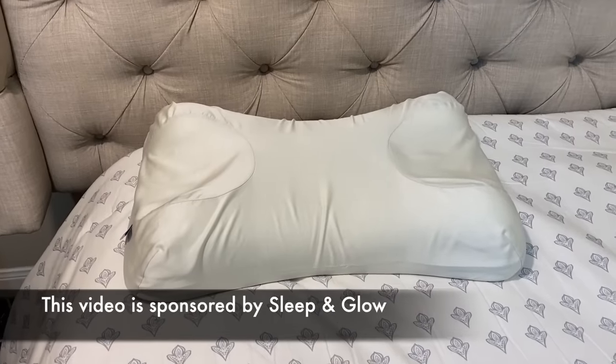I have a lot of skincare products that I truly love, but the ones I'm sharing with you in this video I've just continued to repurchase over and over again. One thing I haven't needed to repurchase, but I continue to use and swear by, is my Sleep & Glow Omnia Pillow.